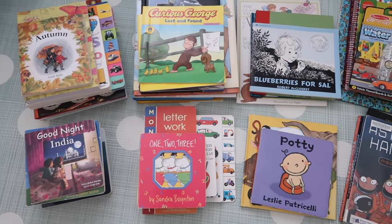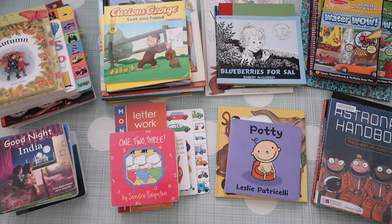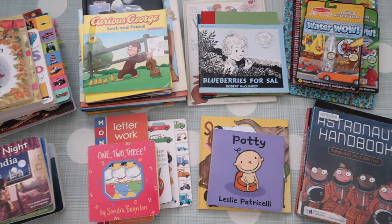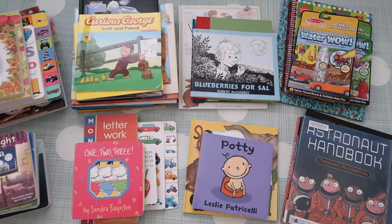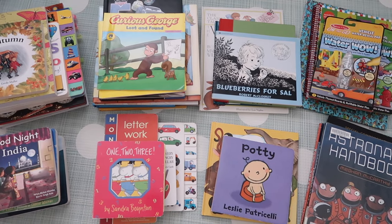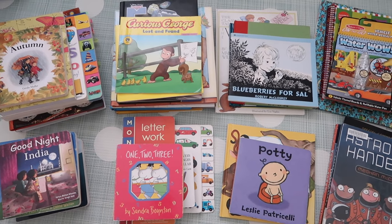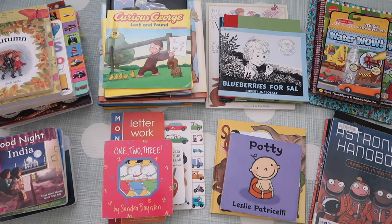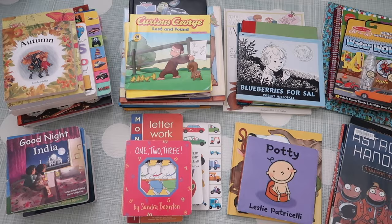I've broadly divided them into eight categories, so if you're starting out a collection you can start with one or two books from each category and take it from there. Be aware that your child may not fall in love with every single book you pick for them instantly, so give it some time — it may be a hit or a miss, but this is a good place to start.